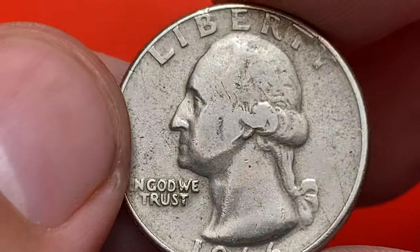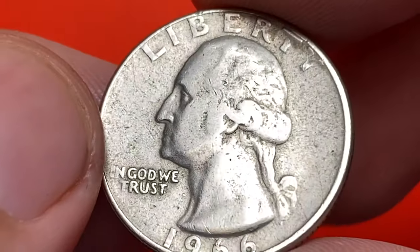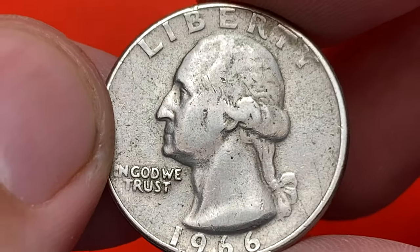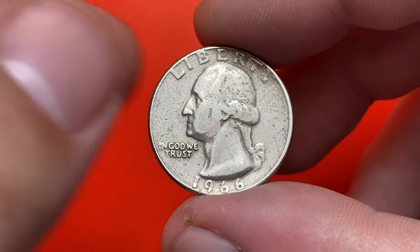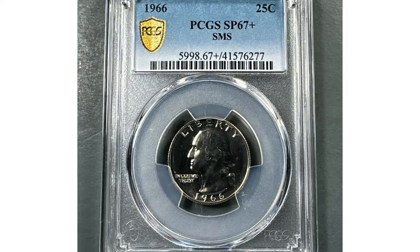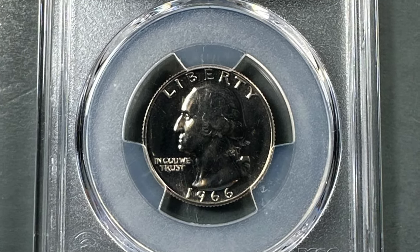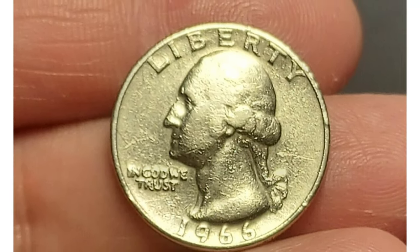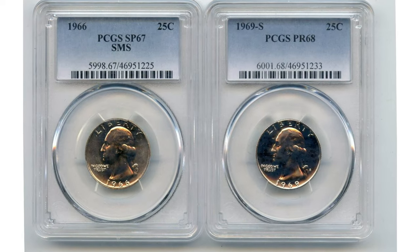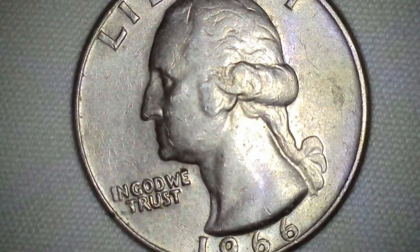In regards to its value, the 1966 Washington quarter is generally not considered to be highly valuable. Quarters minted before 1965 were composed of 90% silver, while those minted from 1965 onwards are made of a copper-nickel clad composition. Therefore the 1966 Washington quarter does not contain any silver, and its value is primarily based on its numismatic appeal rather than its metal content.